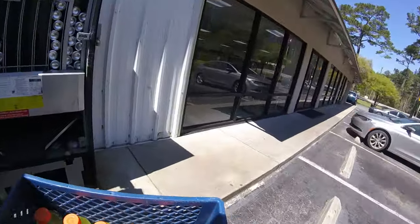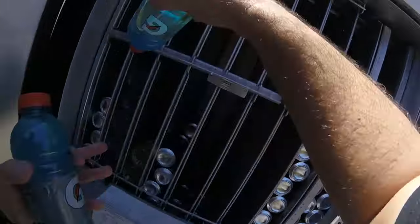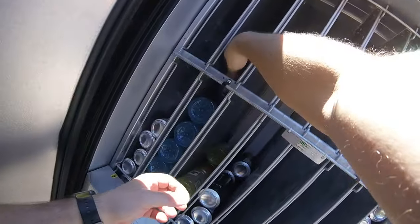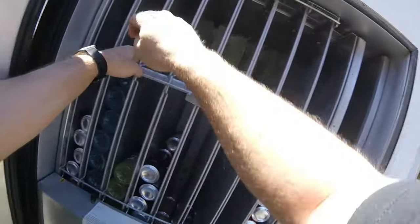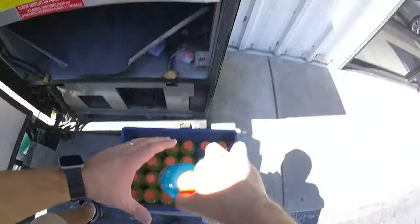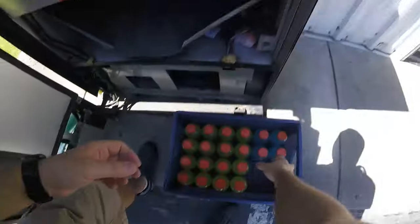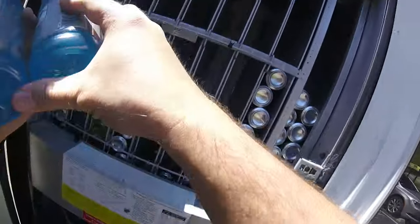Since the last video from this location, I have been here a few times — stocked it up, collected some of the money. But today we're going to talk about the total amount of money this machine made since the last video. It's been almost a month since I filmed here. I've stocked it up, done some work to the machine, and as you can see it's pretty low in most areas.